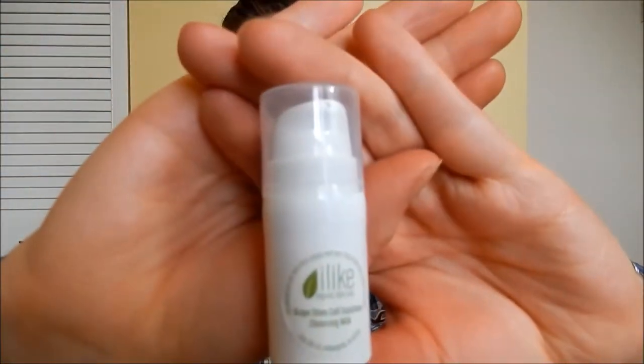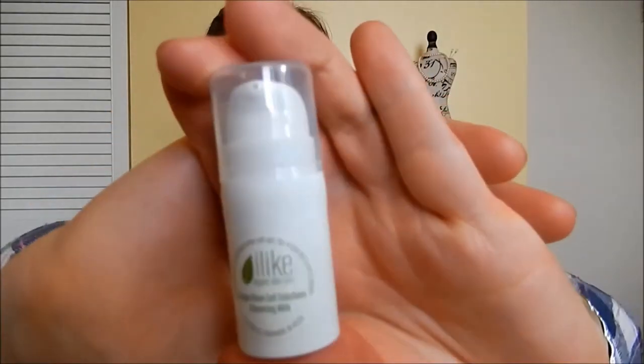Next up, we have a teeny bottle of I Like Organic Skin Care — it's the Great Stem Cell Solutions Cleansing Milk. As I mentioned, I don't really use cleansers or toners or anything like that, but I will try it. It might be something nice to try; it doesn't really have a scent. It's a cute little bottle though.